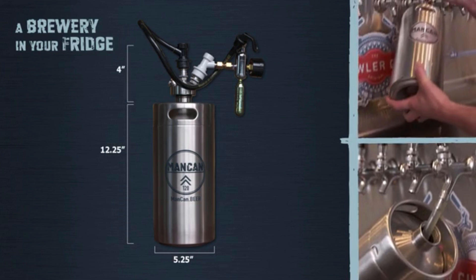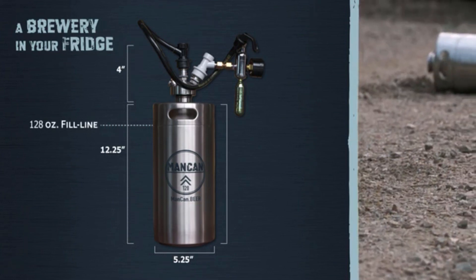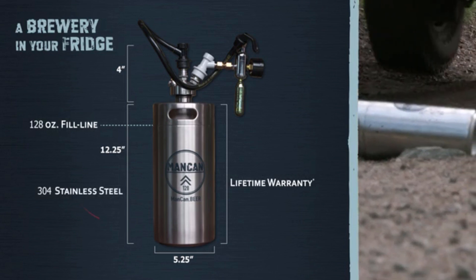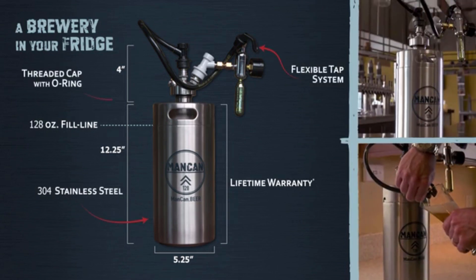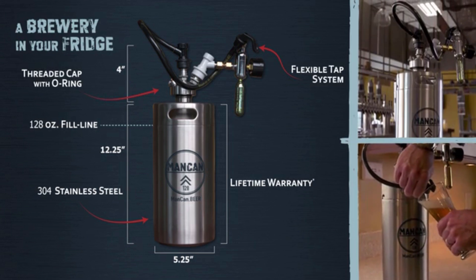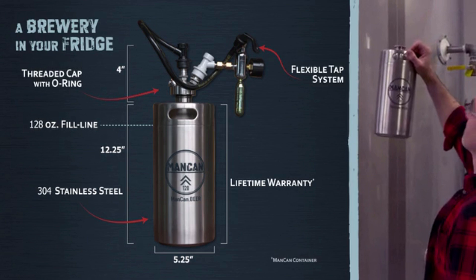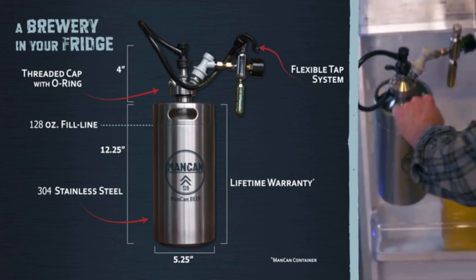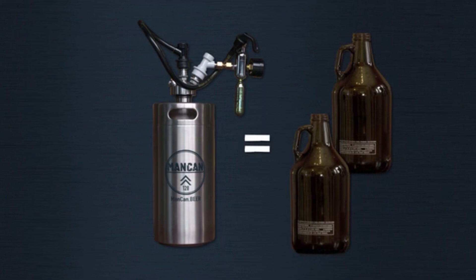Fill it with one gallon of your favorite beer at any brewery or growler filling station. It's indestructible, made with 304 stainless steel. It has a flexible tap system and it's easy to clean. The 128 is a brewery-grade delivery system for your beer, and it stays fresh for weeks.